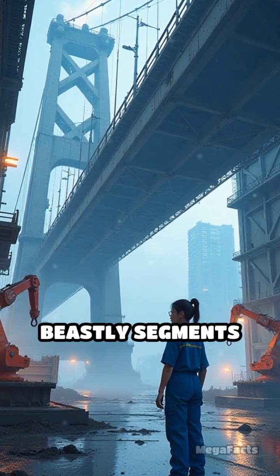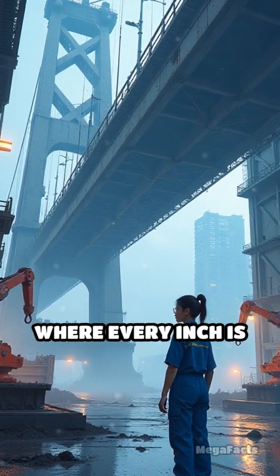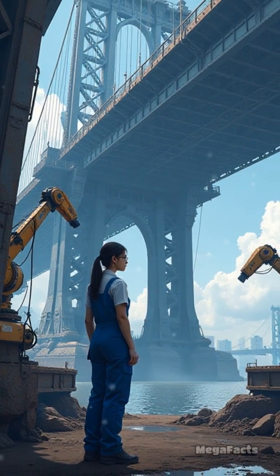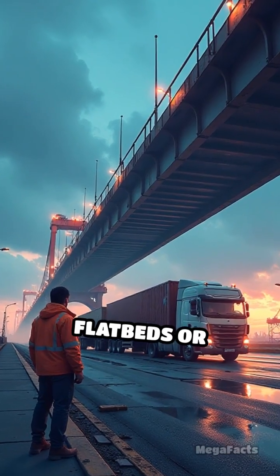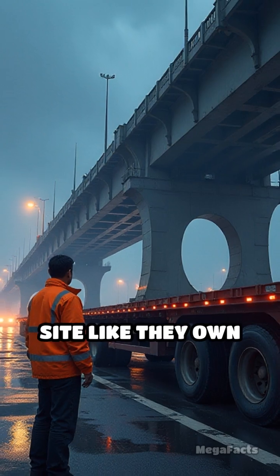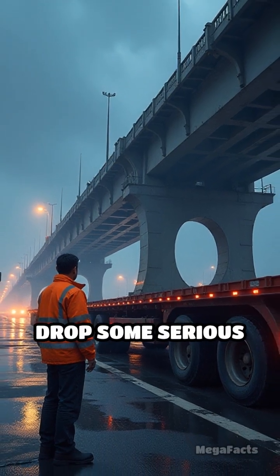First, they crank out these beastly segments in specialized factories, where every inch is precision engineered — no room for sloppy fits or guesswork here. Then they haul these monsters on flatbeds or barges, rolling up to the site like they own the place, ready to drop some serious steel.